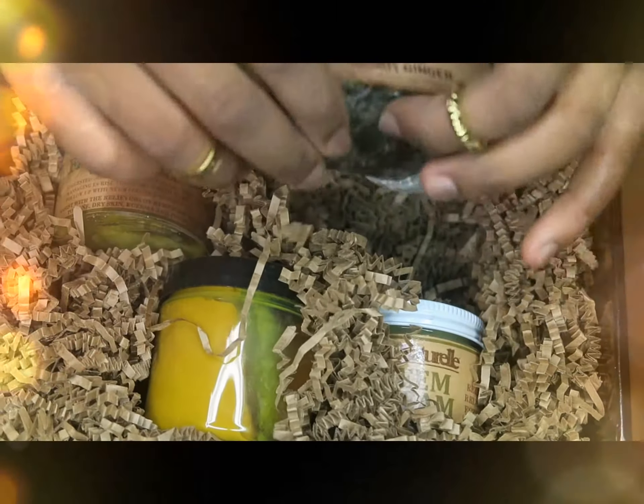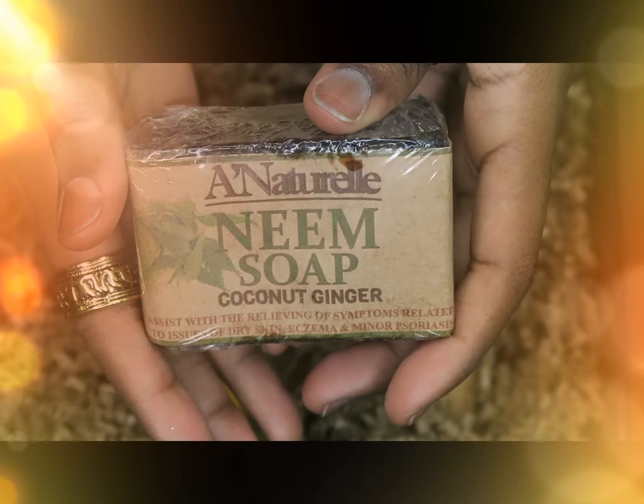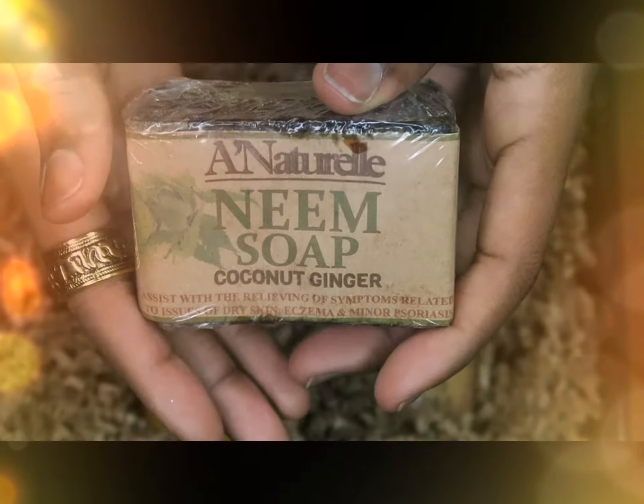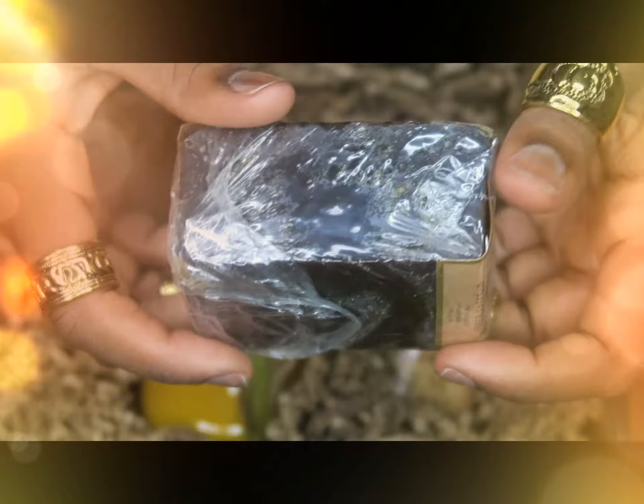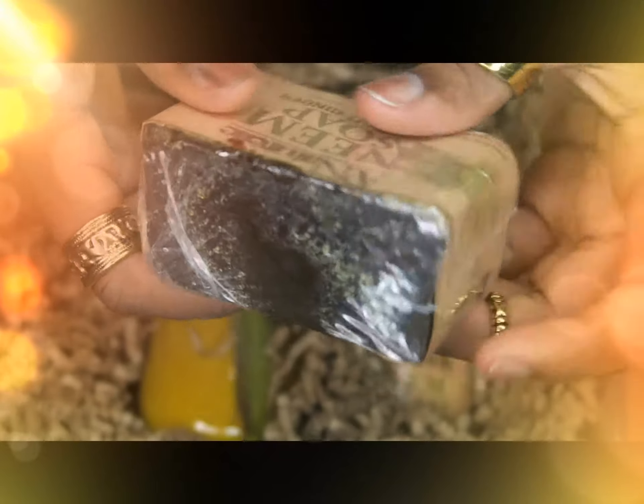It also came with the neem soap, coconut ginger - since it's a set. This is the coconut ginger neem soap so you can shower with this; most likely you can use it on your face and your body. And this is what it looks like - it's wrapped up pretty nice.